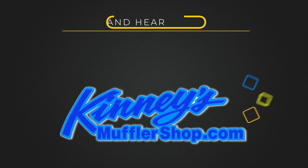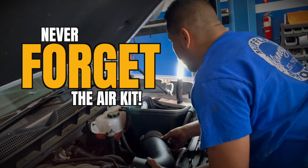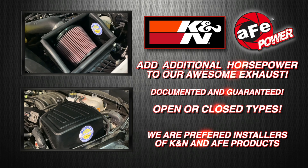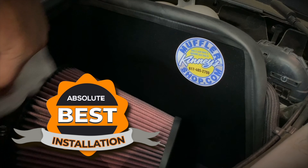All this only from Kenny's Performance Exhaust Center. Kenny's offers K&N and AFE Performance Cold Air Kits. Add even more performance and efficiency to your vehicle with guaranteed horsepower. Kenny's has your air kit in stock right now.